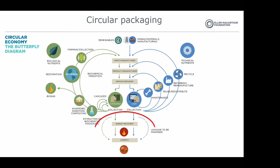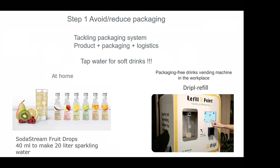I've made a little roadmap of the circular economy. The first step is trying to avoid or reduce packaging. Regarding eco-design, it's about lifecycle thinking but also system thinking. When we think about avoiding and reducing packaging, we tackle the complete packaging system: the product that is packed, the packaging, and the logistics behind it.